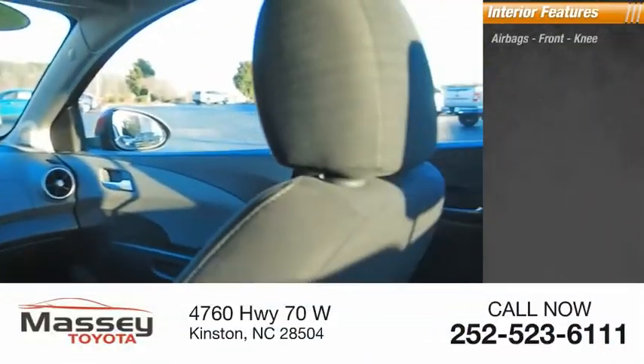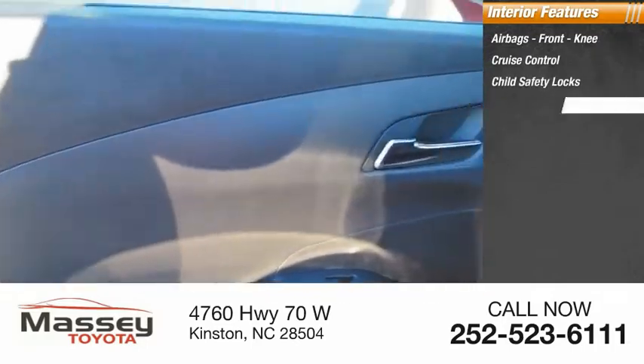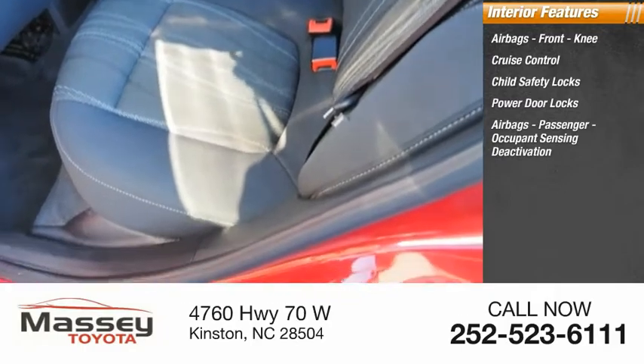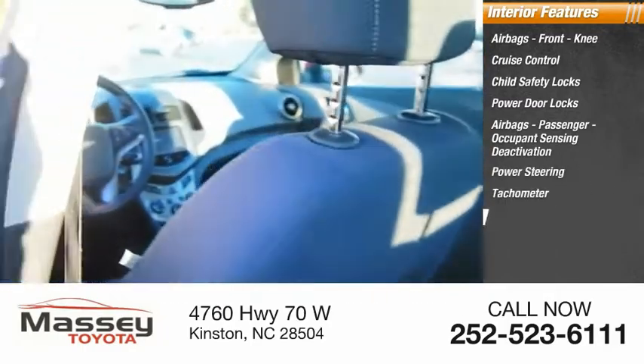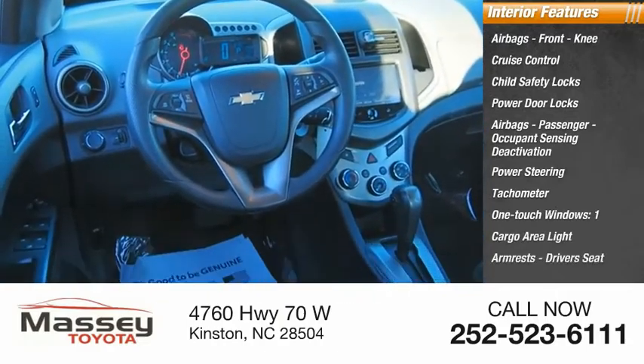Inside you'll find airbags, front knee airbags, cruise control, child safety locks, power door locks, passenger occupant sensing deactivation, power steering, tachometer, one-touch windows, one cargo area light, armrests, and driver's seat.